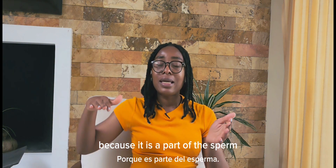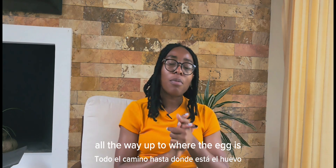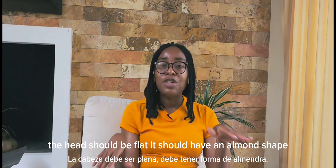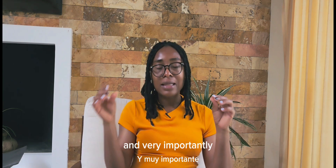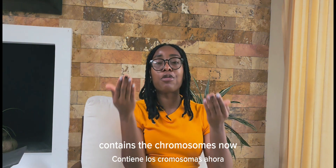The tail is important because it allows the sperm to move and swim all the way up to where the egg is waiting to be fertilized. The head should be flat, with an almond shape, and should measure 4 to 5 micrometers in length. Very importantly, the head contains the genetic properties of the man — it contains the chromosomes.